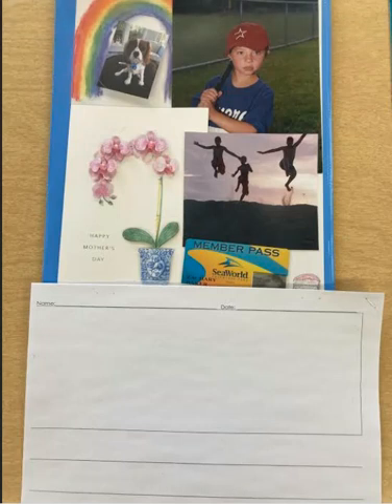Hello, first graders. This is Mrs. Baker. And this week, every single day, you are going to be working on a writing project. You are going to be writing another narrative.